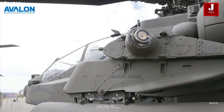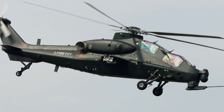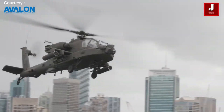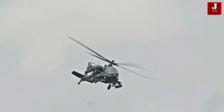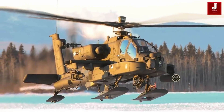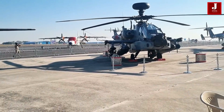The AH-64 Apache is an aircraft manufactured by Boeing Defense, Space, and Security. It is a twin-engine, four-blade rotor helicopter mainly developed for close-air support and anti-armor tasks. It has a tandem cockpit design, with the pilot in the back seat and the co-pilot and gunner in the front seat operating the armament systems.